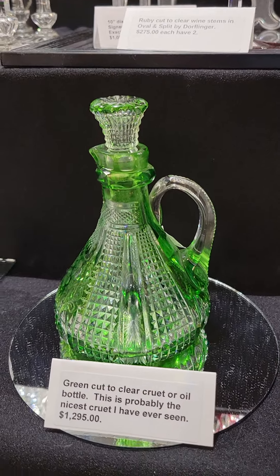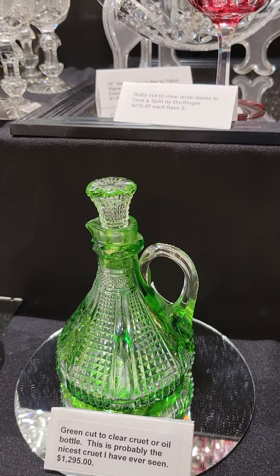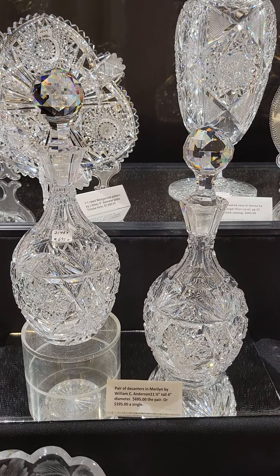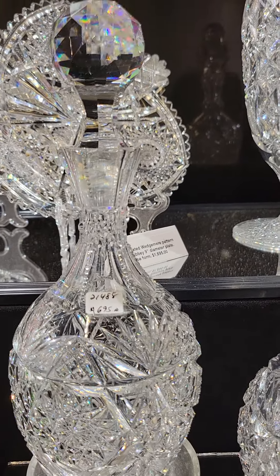Dorflinger's Marlboro pattern — it's a cherry jar, shown exactly in the line drawings as such. It has the pattern-cut stopper, a unique shape, and really nice cutting on a great blank. It's $675.